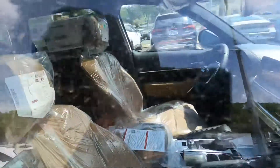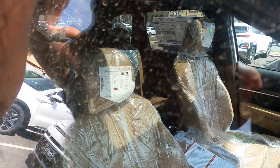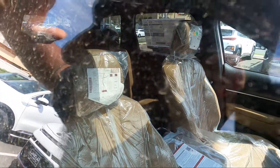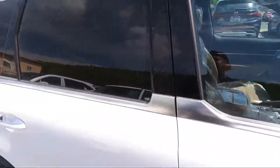No panoramic roof, but it's pretty big. Six-passenger seating — this thing is freaking nice.